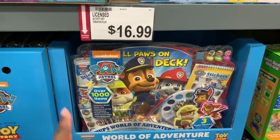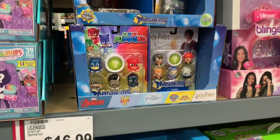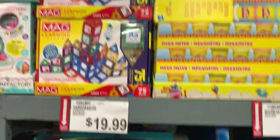Paw Patrol right here is $16.99, and they have the PJ Masks Maskum for $9.99, and Hair Durables right here for $19.99.